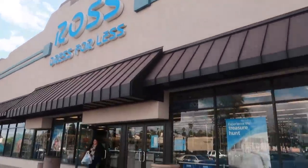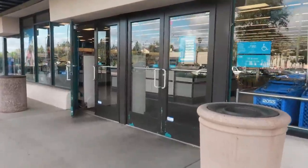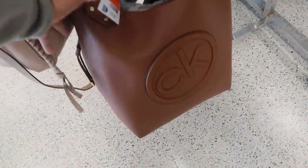Hey, welcome back! We are going inside Ross to see what they have. I'm assuming the store is going to be super quiet. At the front door, the first thing I'm seeing are the designer bags.